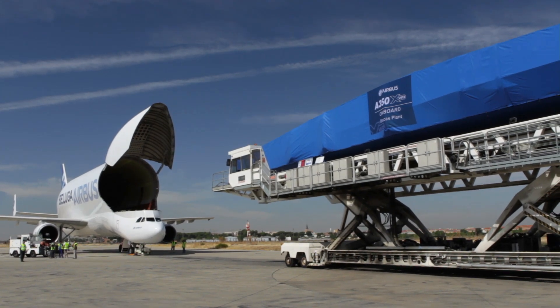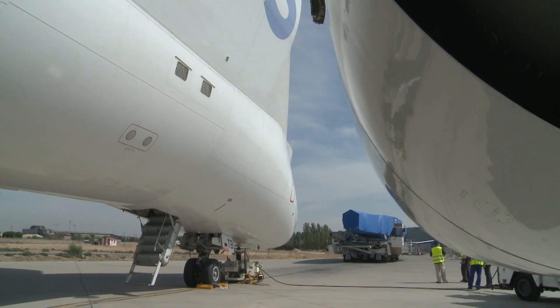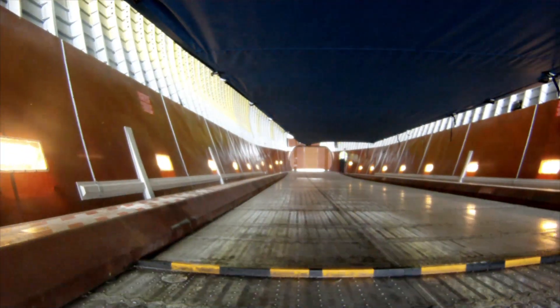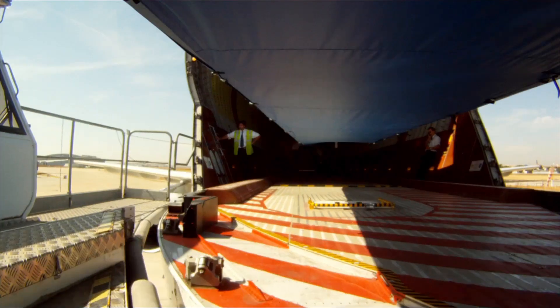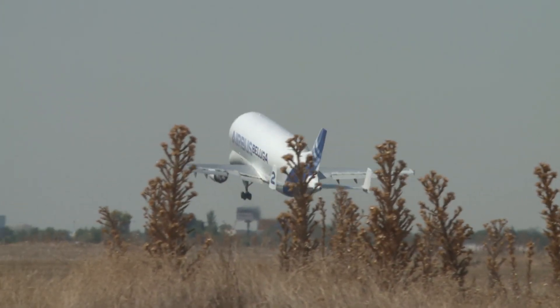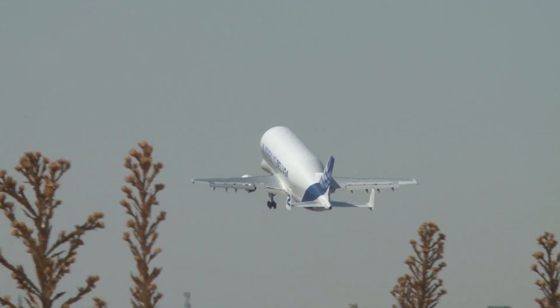When the wing parts head out of this plant, they make their way by Beluga to the Airbus wing specialists in north Wales. Airbus has set an ambitious target to produce 10 A350 XWBs a month by 2018. In Spain, the team are doing their part to make sure that goal is met on time.